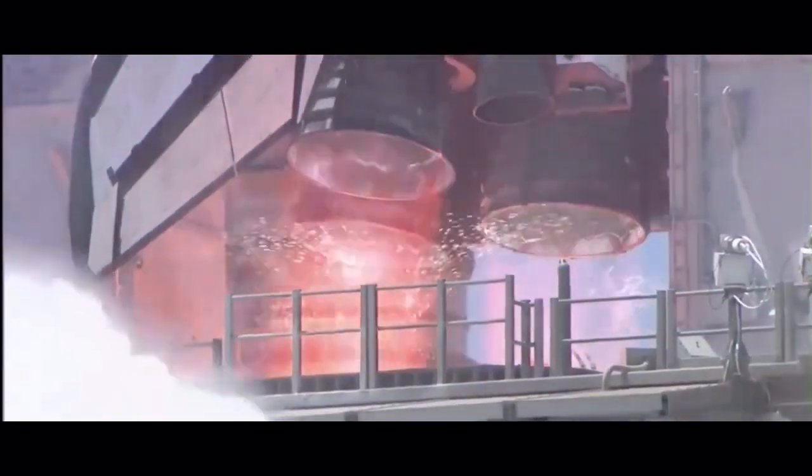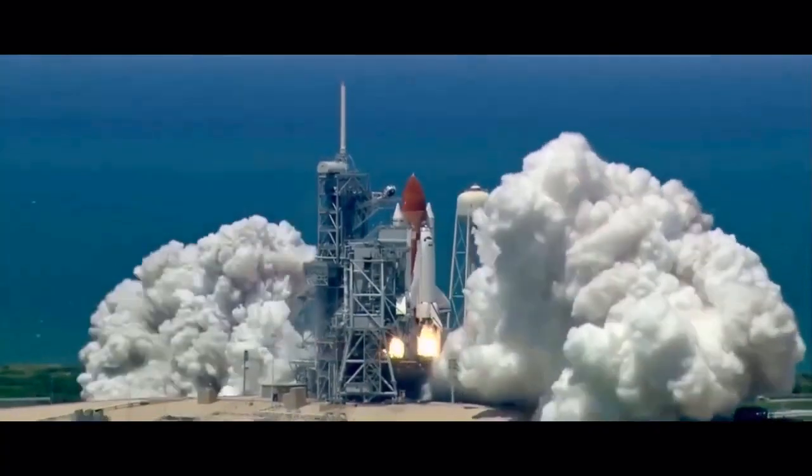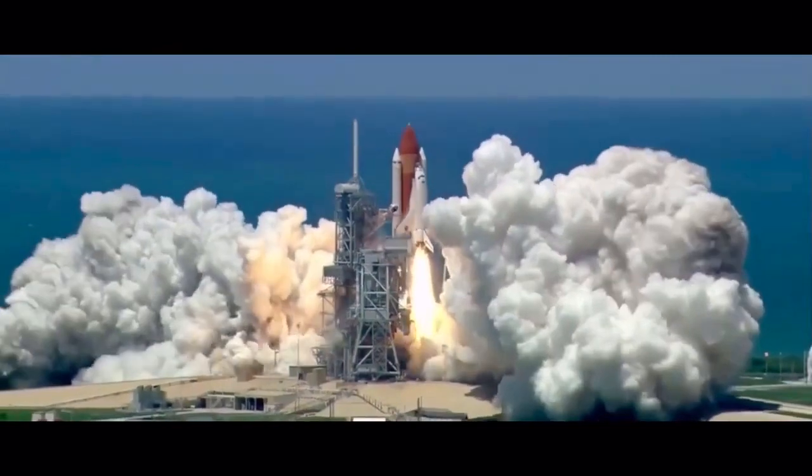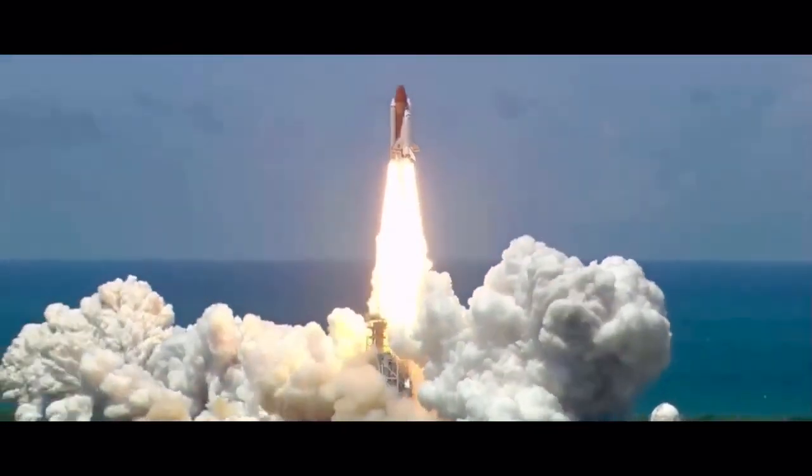Go for main engine start. Main engine start. 2, 1. Booster ignition and liftoff of the Space Shuttle Discovery, returning to the space station, paving the way for future missions beyond.